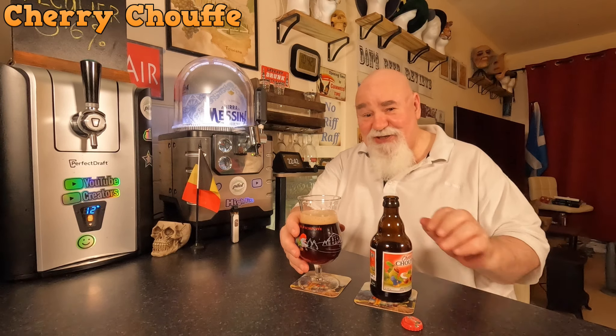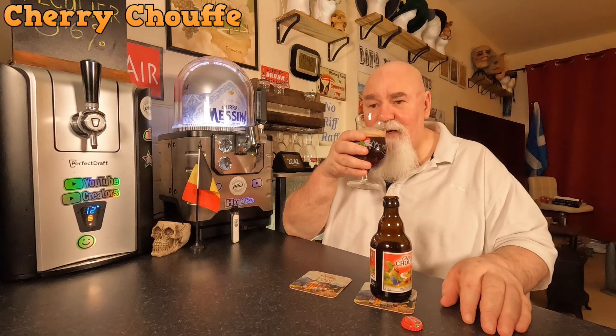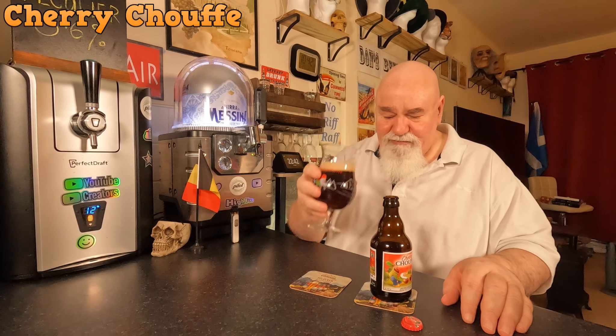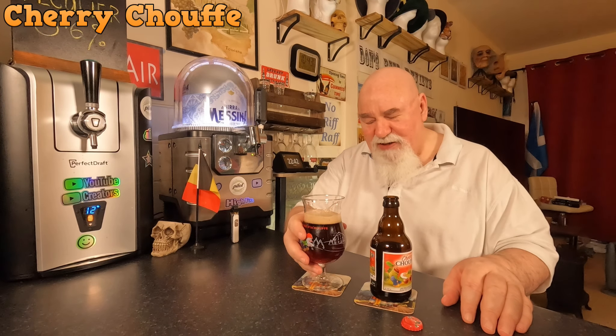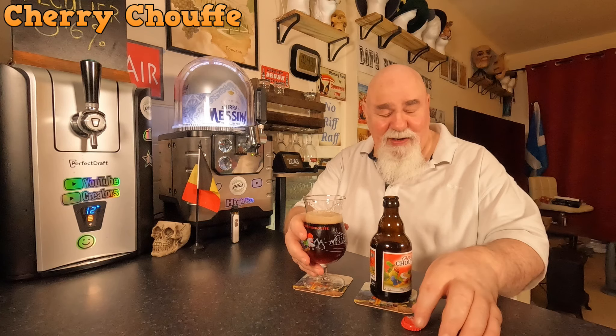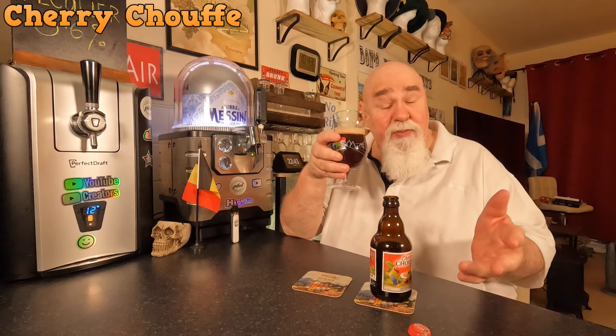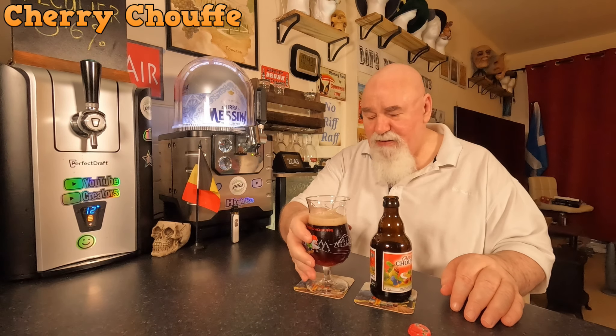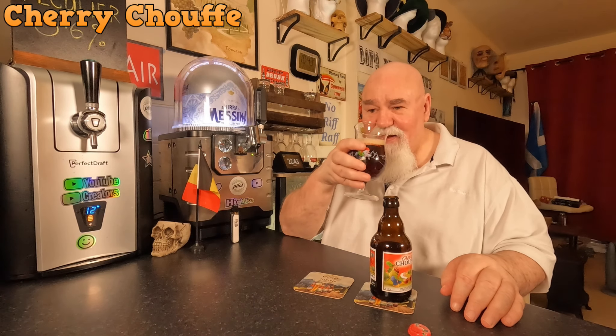It is mainly cherry, but there's something else there. I wonder if it's like a wee bit of spiciness — I don't know if there's any spices in it, but it could be the yeast. I could just sit and smell that all night.